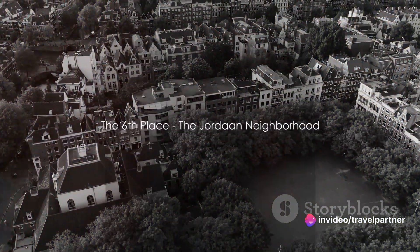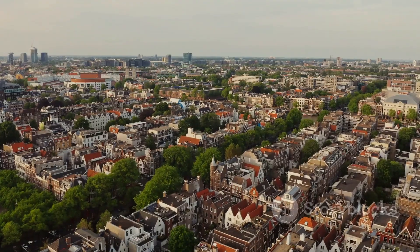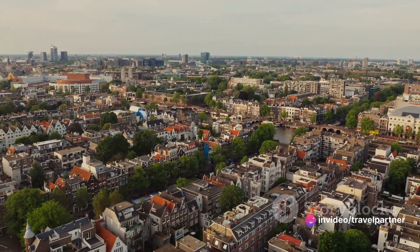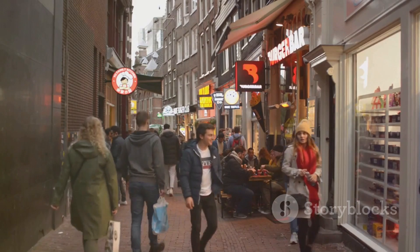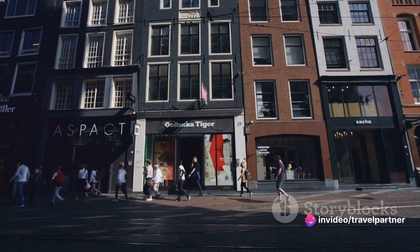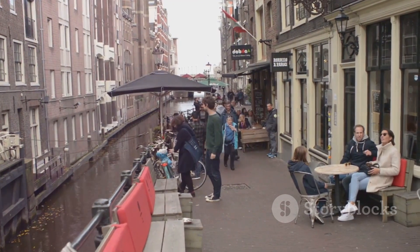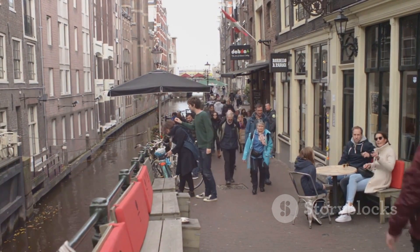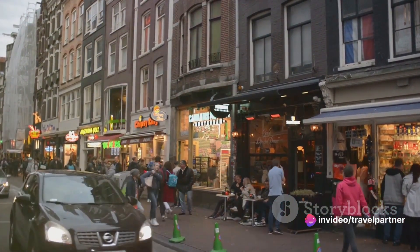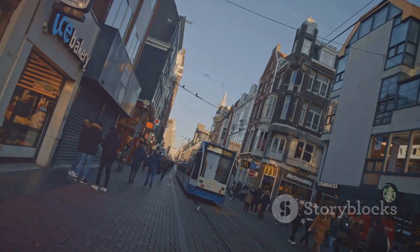Halfway through our list at number 6, we stroll through the charming streets of the Jordaan neighborhood. This Amsterdam gem is a delightful maze of narrow lanes, crisscrossed by picturesque canals and adorned with quaint houses. As we meander through this quaint neighborhood, we're greeted by trendy boutiques offering unique finds, from vintage clothes to handcrafted jewelry. The Jordaan is also home to a smorgasbord of hip eateries — from cozy cafes serving the best Dutch pancakes to fine dining establishments offering a fusion of international cuisines. There's something to tickle every tastebud.